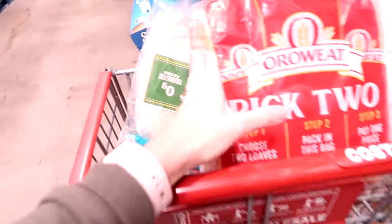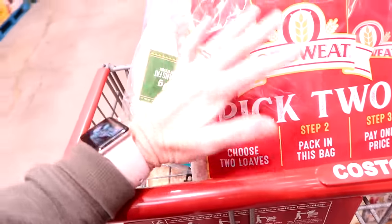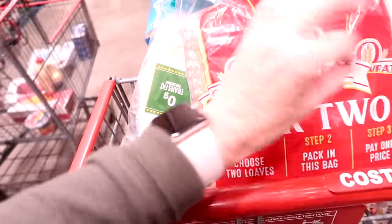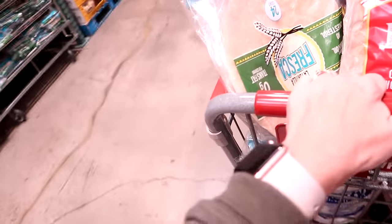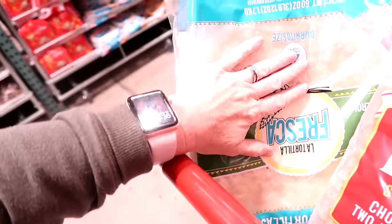Stocking back up on sandwich bread for seven dollars. One loaf of Oro Wheat at a normal grocery store would be like five or six dollars, so seven dollars for two loaves is an amazing price. And then we use tortillas a lot for breakfast burritos, quesadillas, bean and cheese burritos for lunches at home — $4.99 for those.